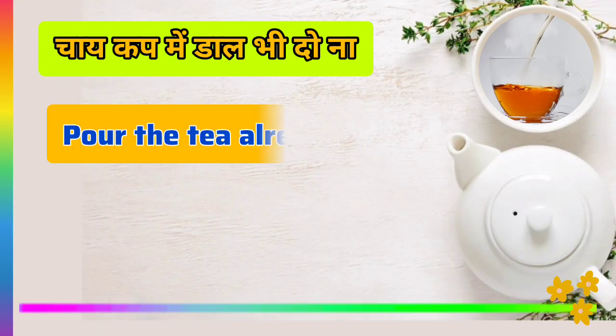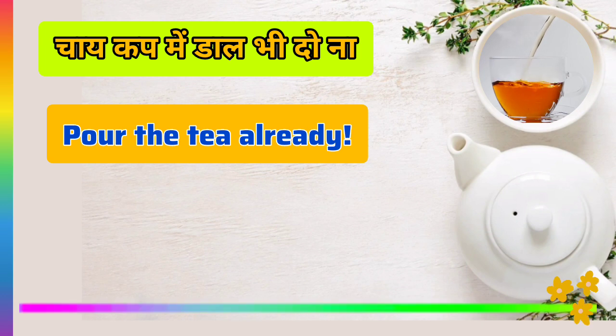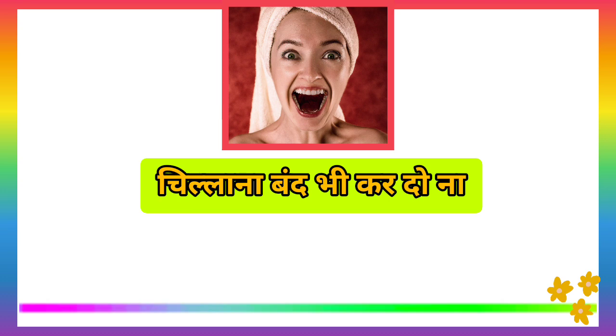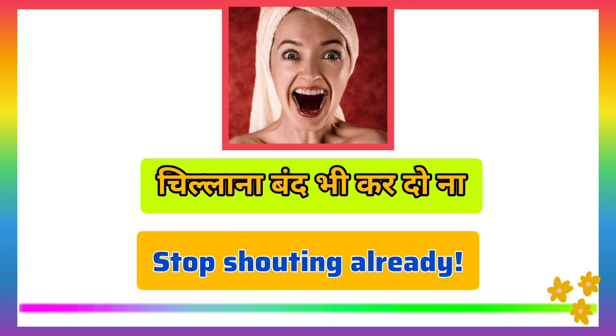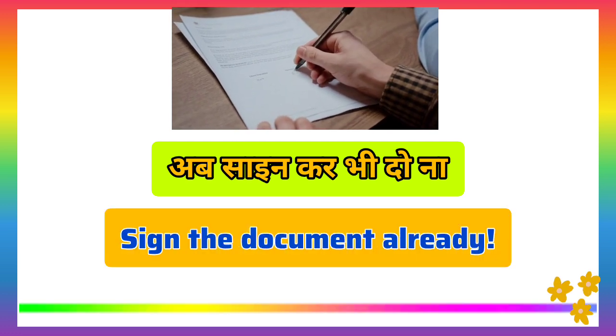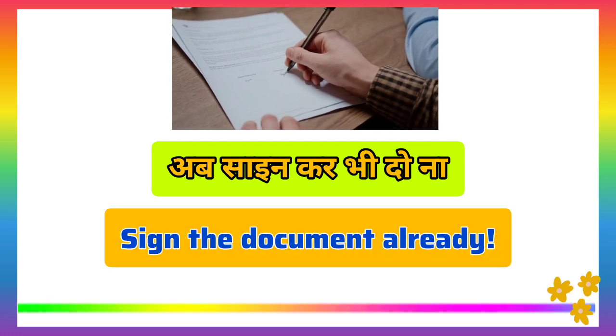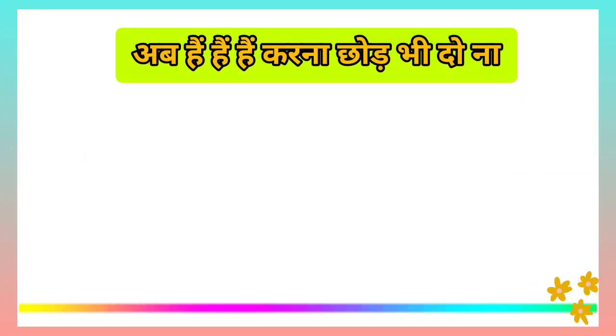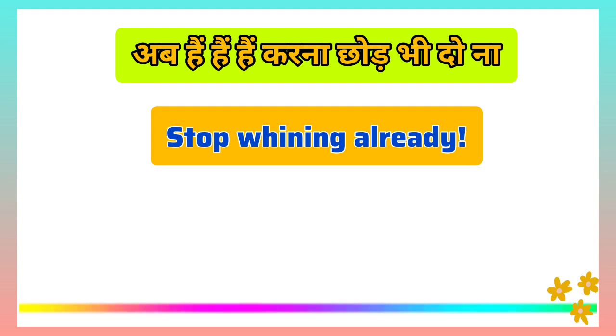How long will you keep lecturing? Hold the tea already. Stop shouting already. Sign the document already. Stop whining already. In some of these, we have already used 'already,' but this way you can convey a strong sense of urgency.